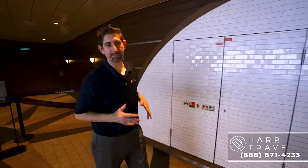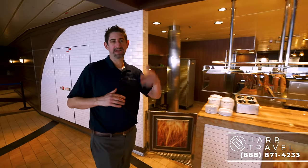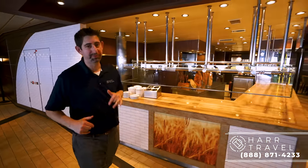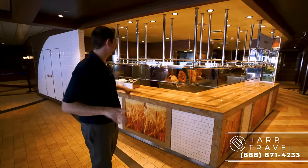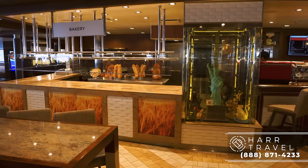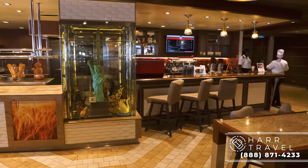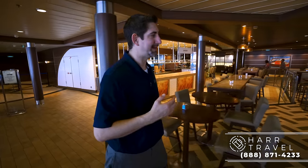Now we're headed into the Windjammer Buffet. Every single Royal Caribbean ship has one of these, and I think each new design has been an improvement. The best thing they did on this one — and I may have eaten them all — was put a bakery right here. When it's open, they always have fresh, warm, gooey cookies — chocolate, and today they also had oatmeal raisin. I came in for something else and may have walked out with a few cookies.